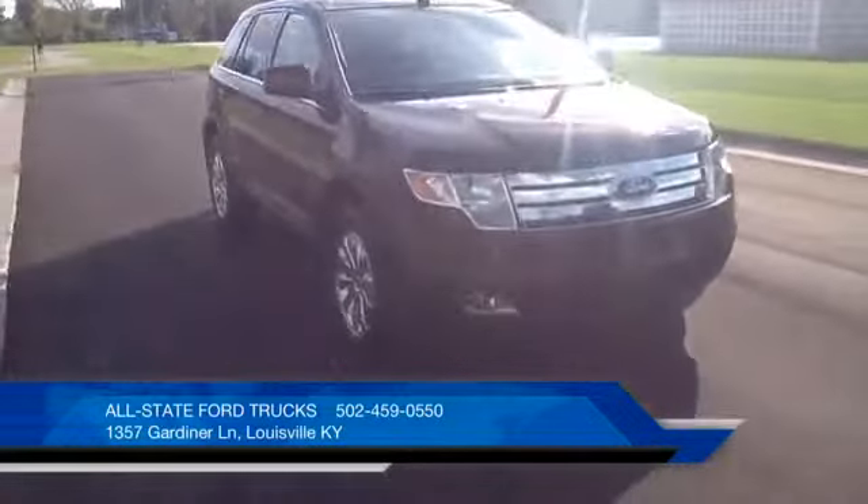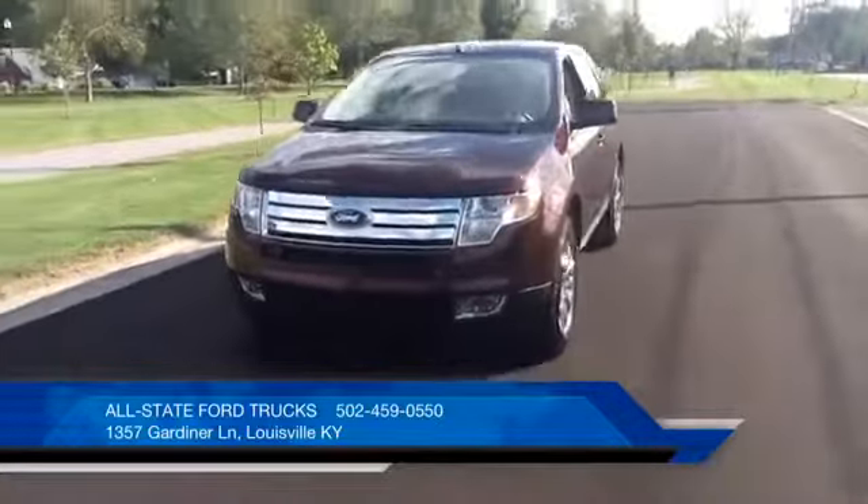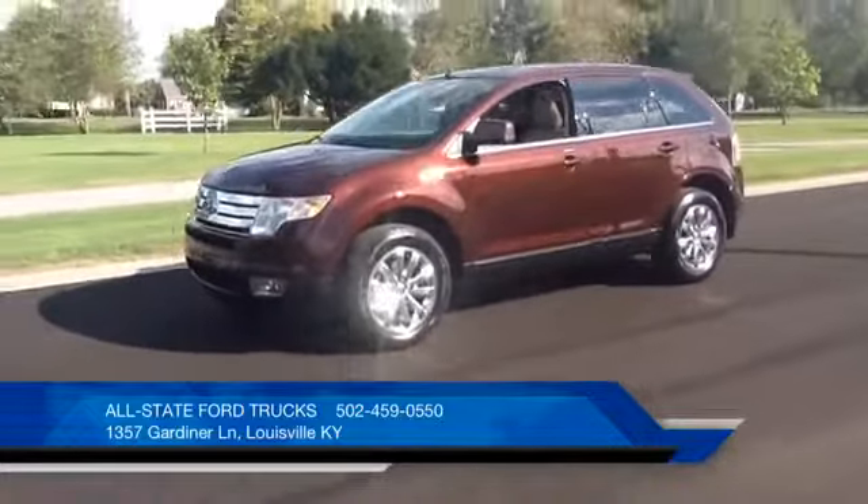This is a 2010 Ford Edge Limited front wheel drive model and it comes with the 3.5 liter V6 engine and a six speed automatic transmission.